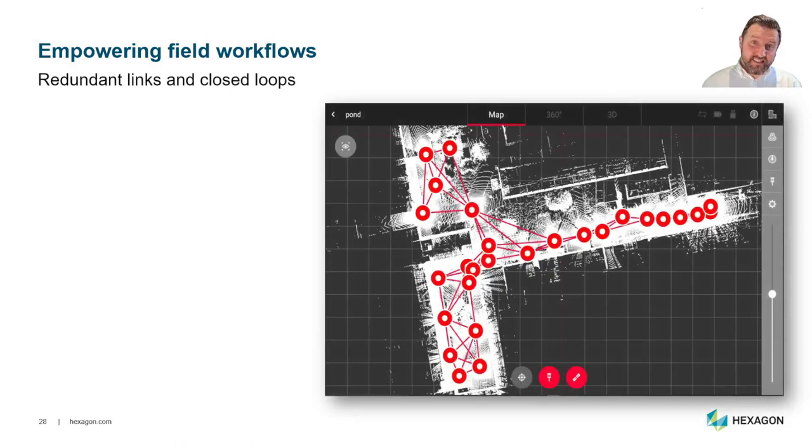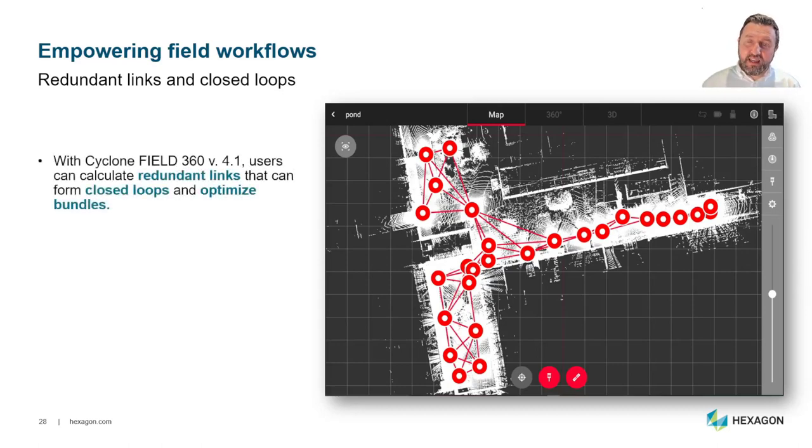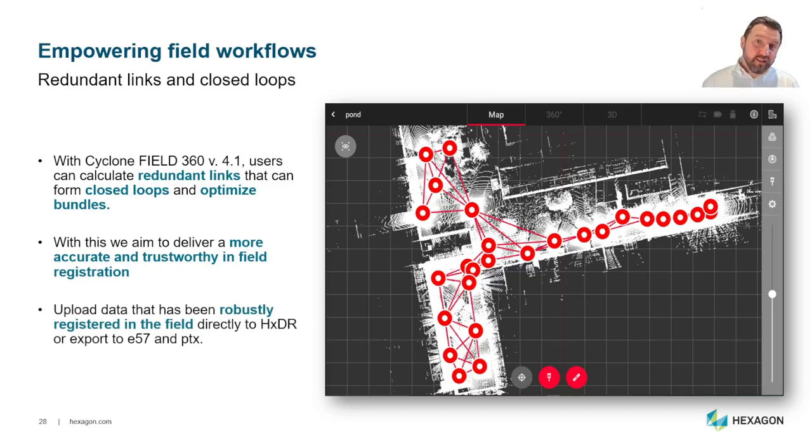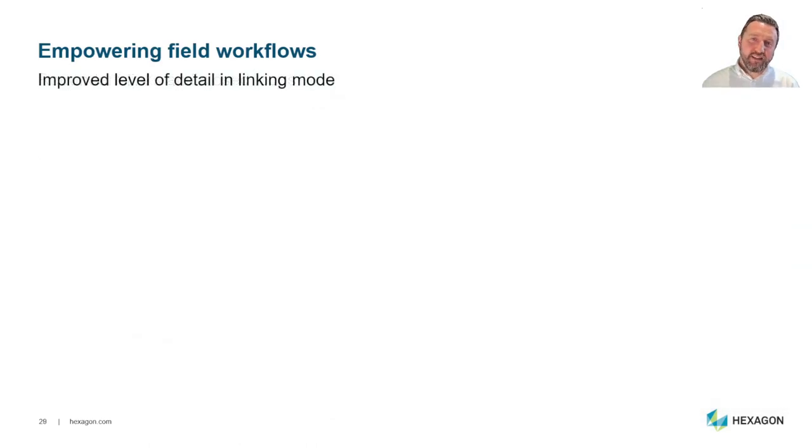With Field 360 version 4.1, users can now calculate redundant links that form closed loops and optimize bundles, delivering more accurate registration directly in the field. Once the bundle adjustment is done, users can export as E57 or PTX. As HXDR becomes available, you'll be able to push data directly from Field 360 in the field up into the cloud to perform additional functions like meshing or cloud-based analysis.